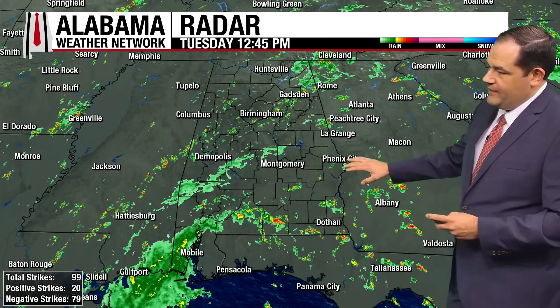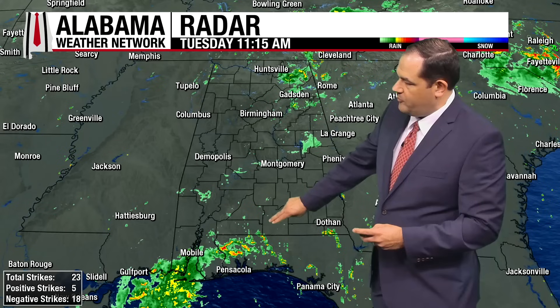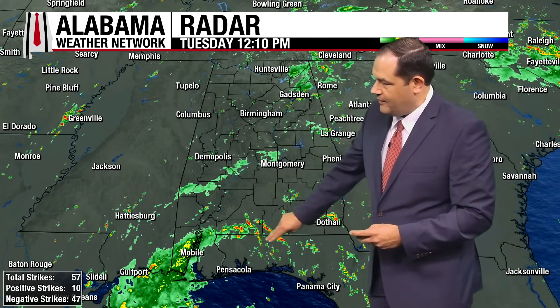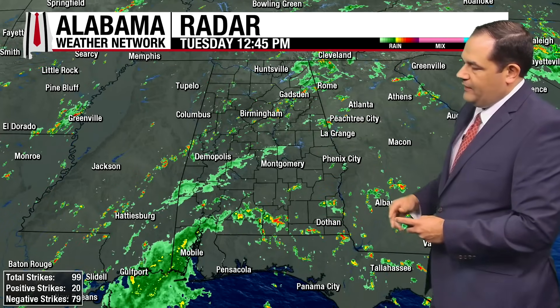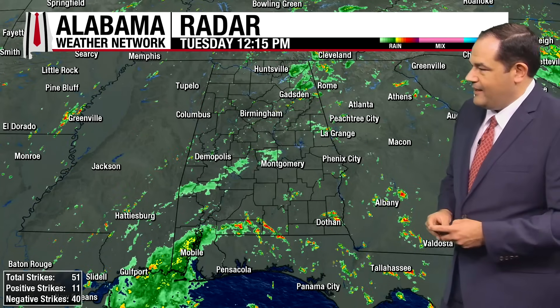Lots of showers and thunderstorms out there right now across the state. You can see some heavier storms down in the southern part of the state that have been moving through Escambia and also Covington counties. There have been some heavy rain and thunderstorms down in Mobile and Baldwin counties earlier, and mostly a little bit lighter rain over Mobile County right now. In the northeast part of the state, we've seen quite a bit of heavy rain and thunderstorms as well, with sky watchers reporting heavy rain and a good bit of lightning with some of those storms earlier.